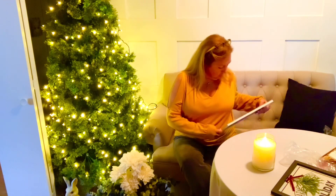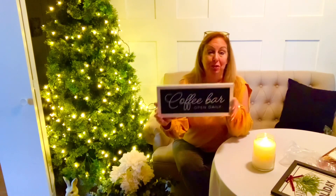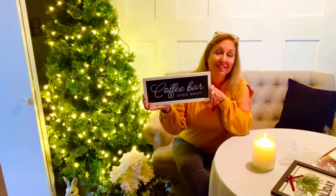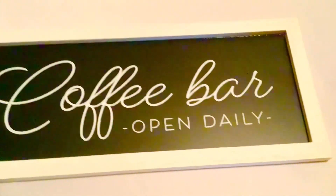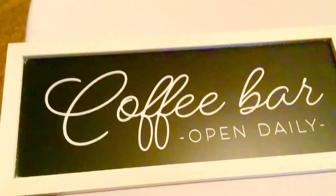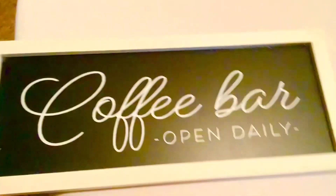Next I want to show you the items that I got at the store at the Target dollar spot. This one I absolutely loved because I'm going to be doing a coffee bar. Here's the close-up of the coffee bar sign — I love it. It says 'Open Daily,' crisp black and white with a little trim frame, and this one was actually only three dollars from the Target dollar spot — perfect for a coffee bar.